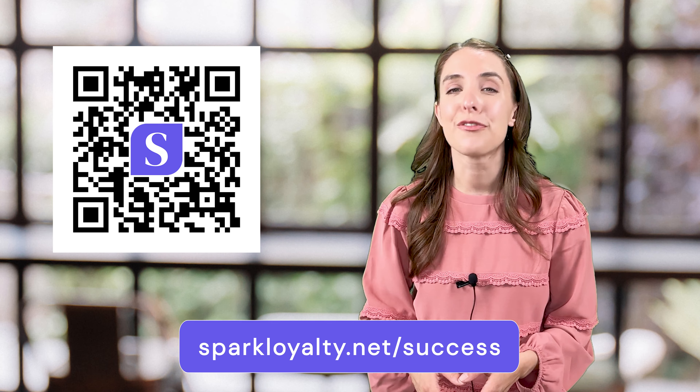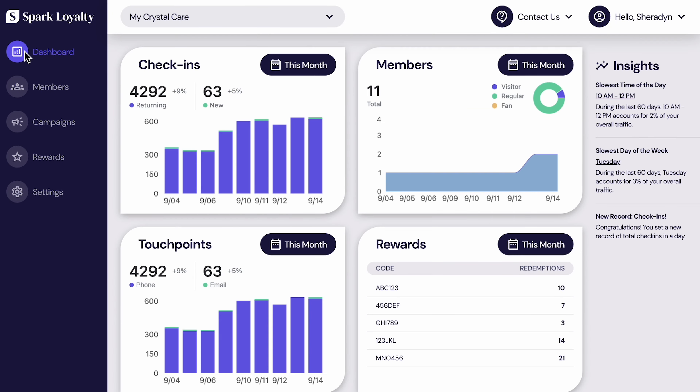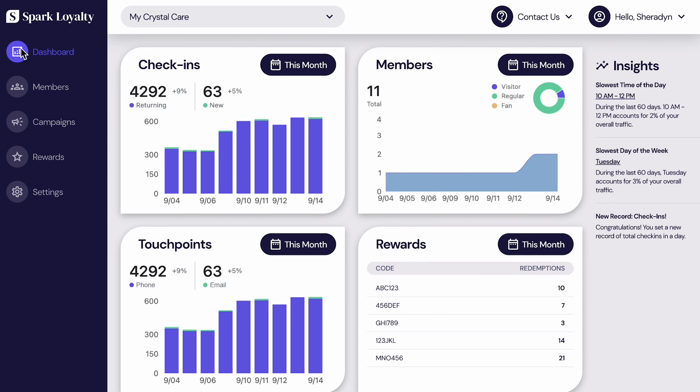Visit sparkloyalty.net/success or scan this QR code to get started. Customer loyalty programs have become an essential part of running a small business. You need to have loyal customers to keep your business afloat during slow months and to spread the word about your business to potential new customers. Loyalty programs incentivize your loyal customers to keep coming back and to spend more. A good loyalty program gives you a full suite of marketing tools, which allows you to send offers and announcements to your full database of loyal customers.